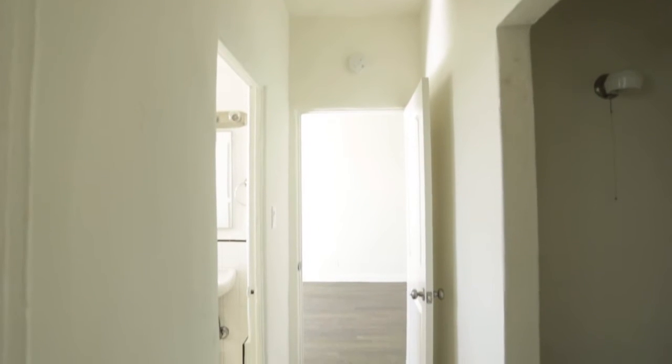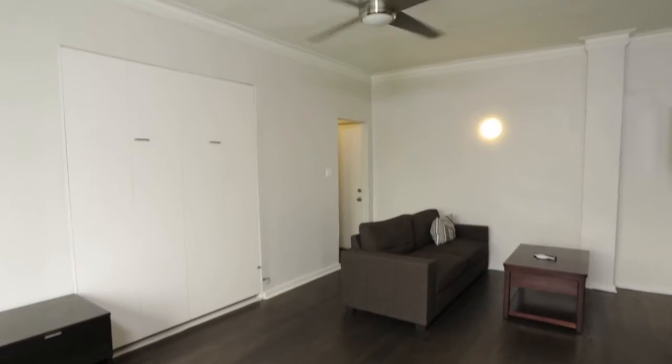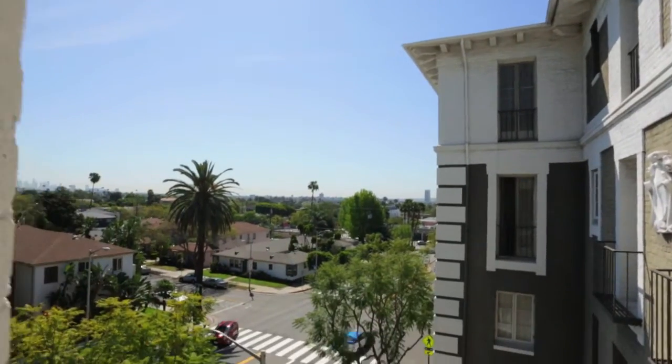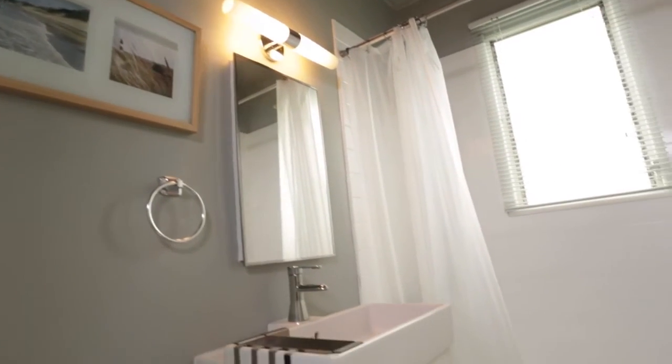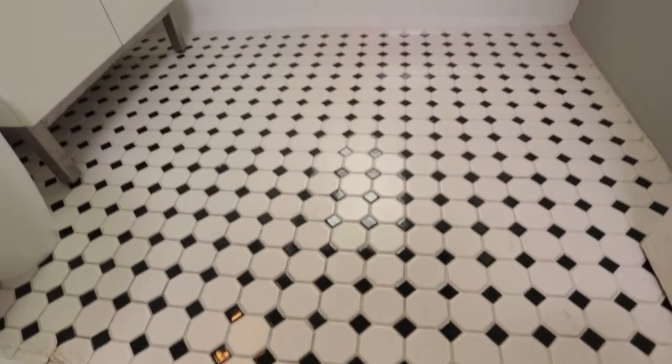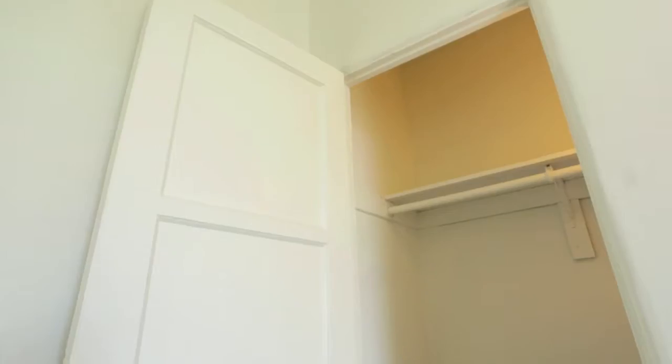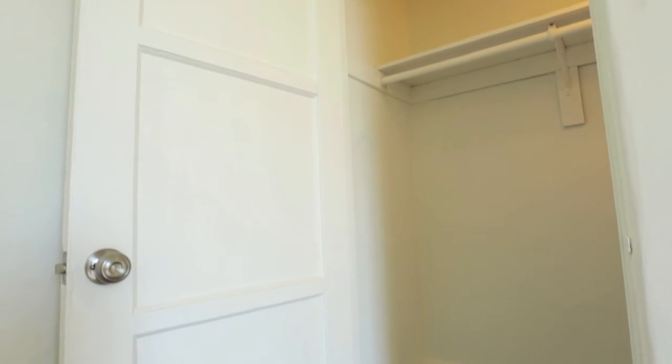Inside your apartment home, you'll experience a virtual trip back in time. Nine-foot ceilings and hardwood floors throughout harken back to a time when grandeur was just a part of the everyday. That sense of history is carried into the bathrooms, where you'll find original tiles and vanities from the 1930s, and large spacious closets in the bedrooms.